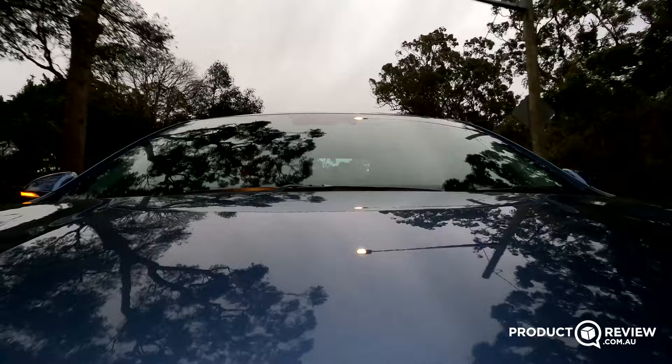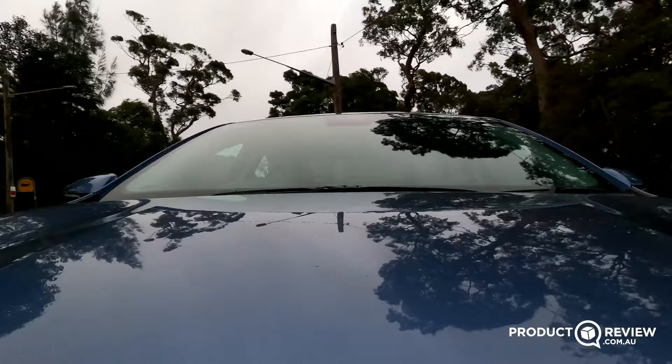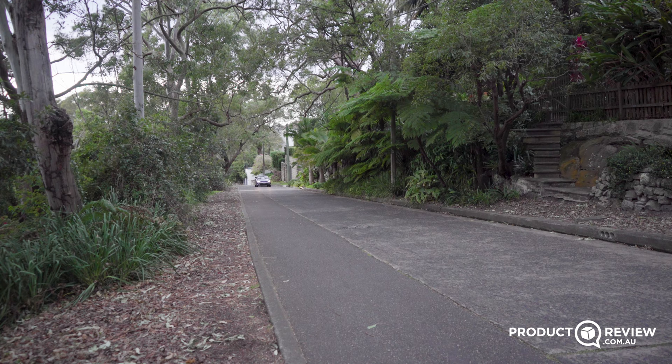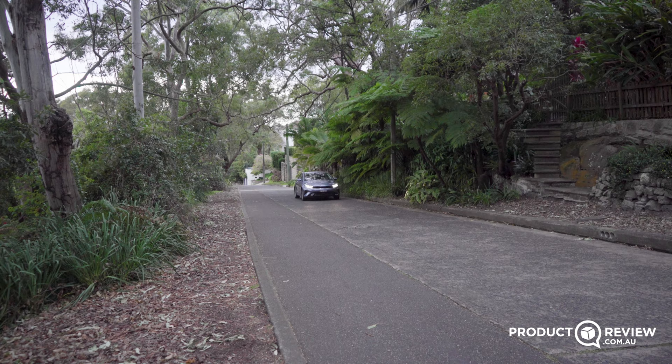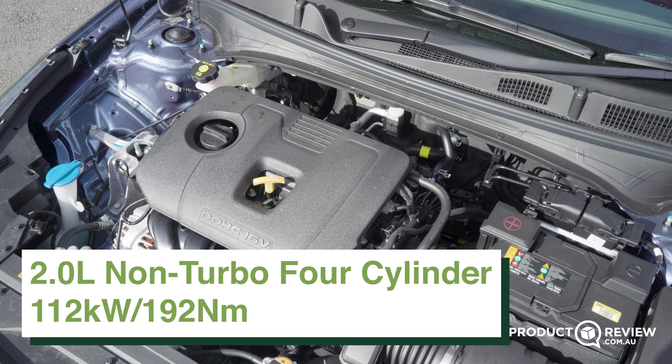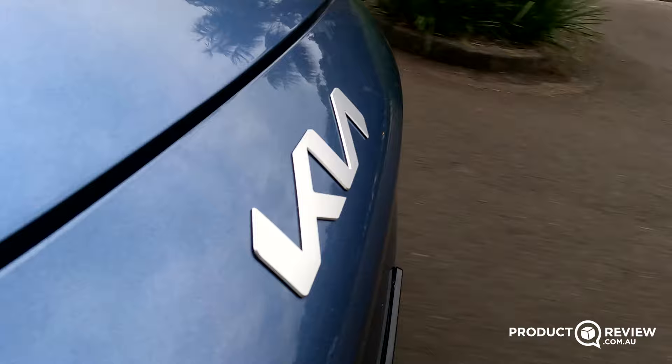Out on the road, the Cerato sedan surprised me quite a bit, because it just feels so tight and well put together, and that translates to the driving experience. I sort of feel like I'm driving a little bit more of a premium car than I should be for the price. We've got a 2-litre four-cylinder petrol motor putting out 112 kilowatts and around 192 newton metres. It doesn't look like a bunch of power on paper, but it's certainly more than some other smaller sedans of the past, and 112 kilowatts is actually pretty good for a car with this weight.